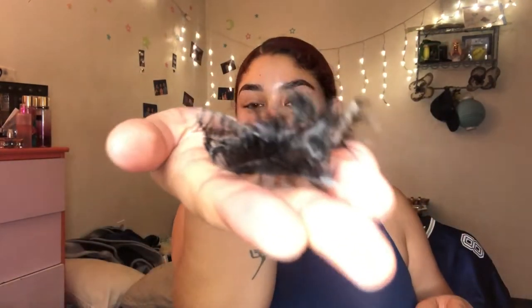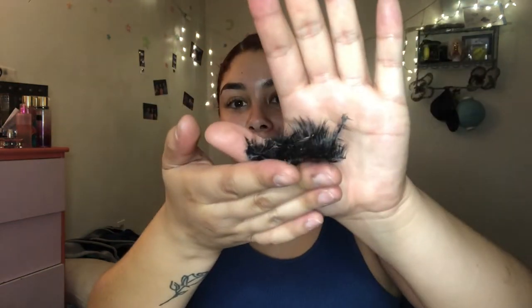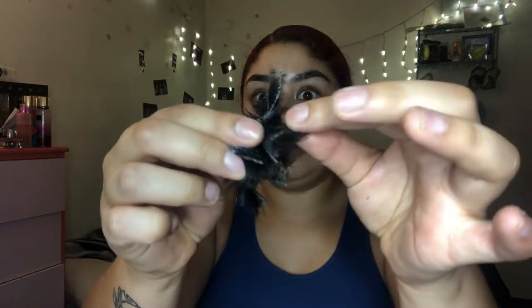I took it out — oh my god, it's a spider! What the hell, look! It's like a bunch of eyelashes, dude. Gotta go.